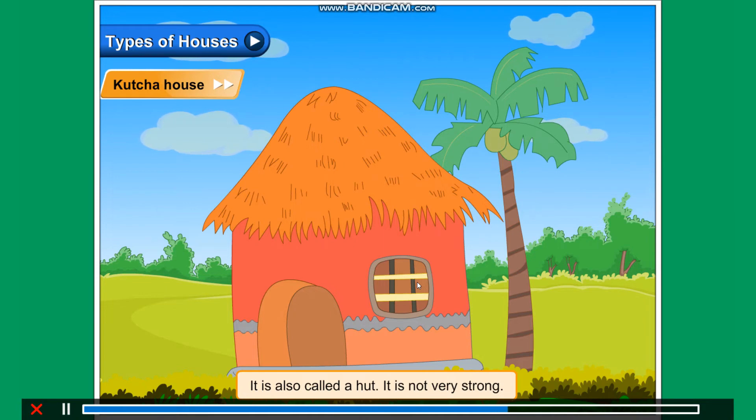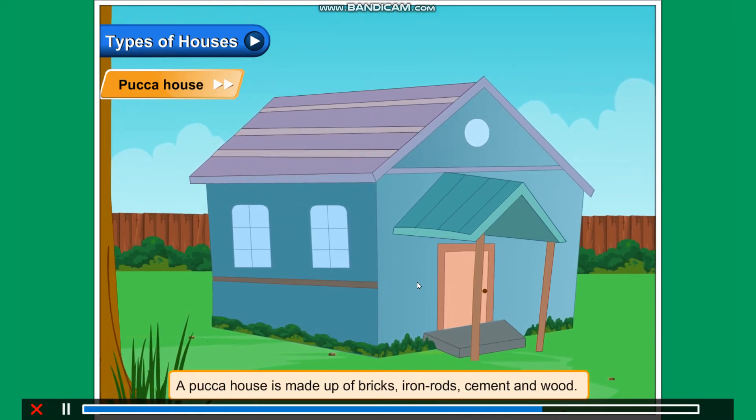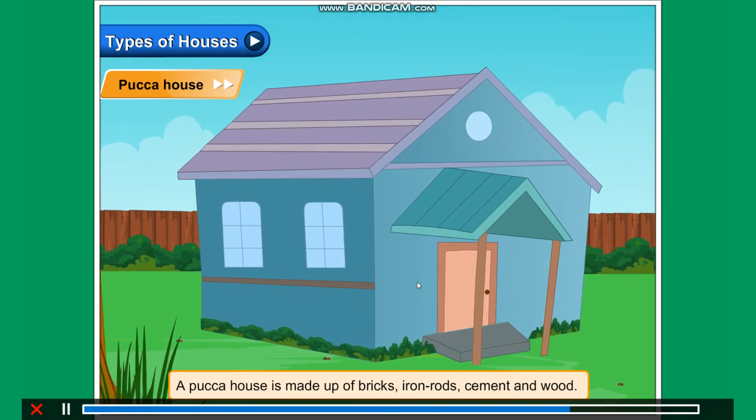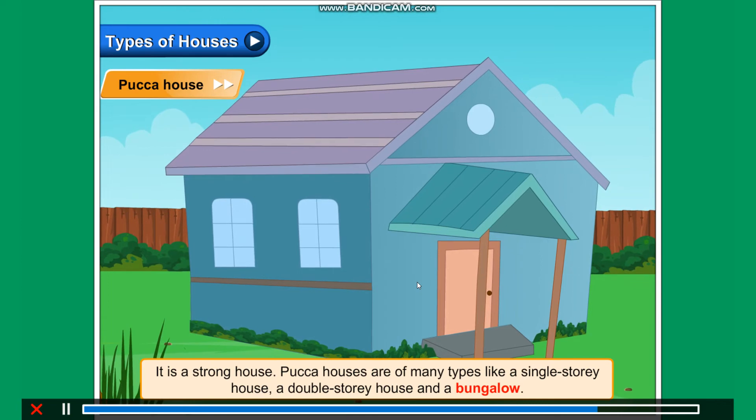It is not very strong. A pakka house is made up of bricks, iron rods, cement and wood. It is a strong house.